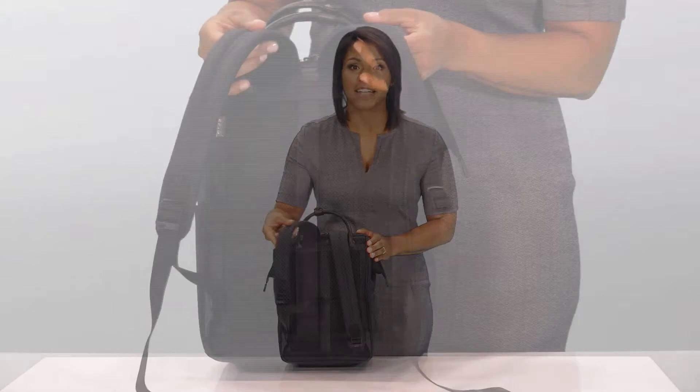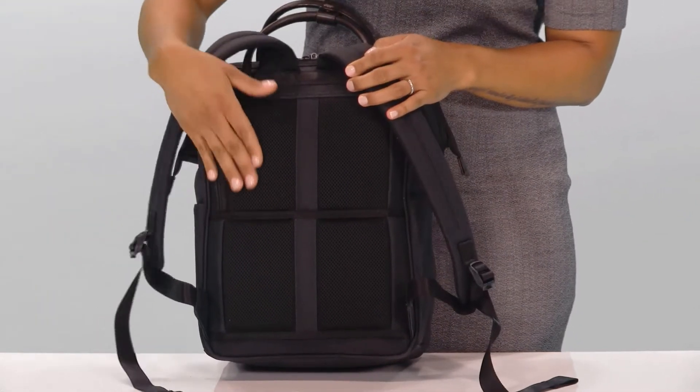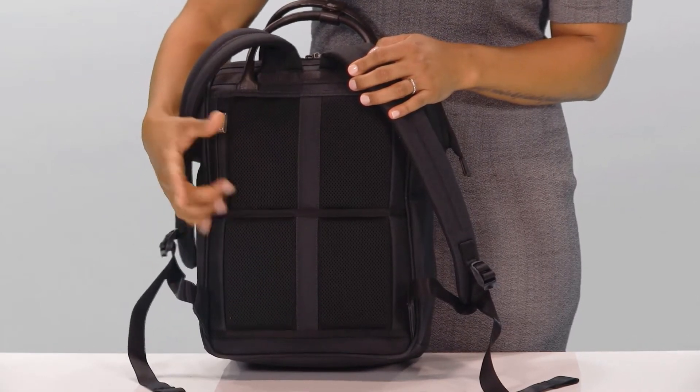You'll also find adjustable padded backpack straps and aerated mesh back padding to allow air to circulate against your body, keeping your back cool.